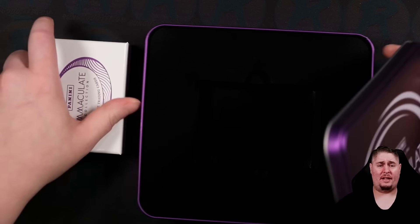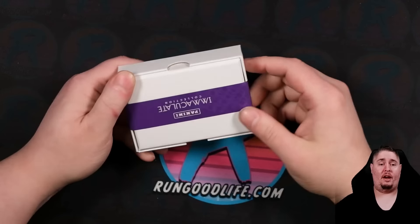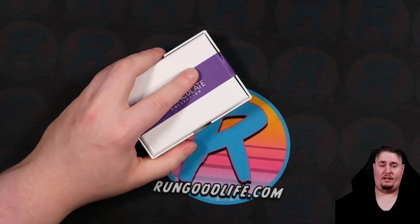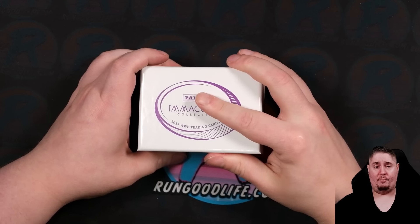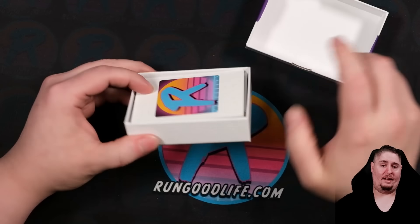My one downside to this product, having watched about 100 boxes get opened, it seems like pretty much every other box you are going to get a redemption. Unfortunately, not everybody is signing. I've seen live cards and redemptions of the same wrestler, which seems a little strange. But let's go ahead and kick it off.